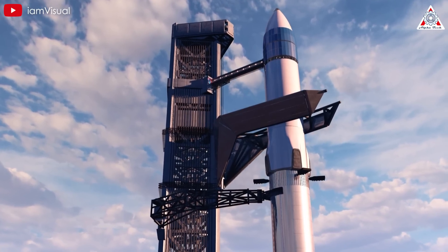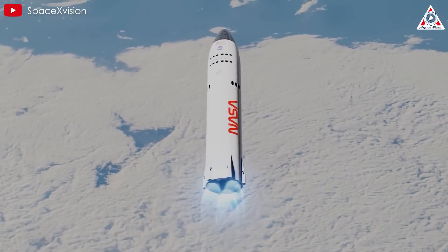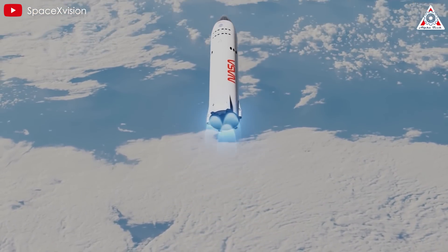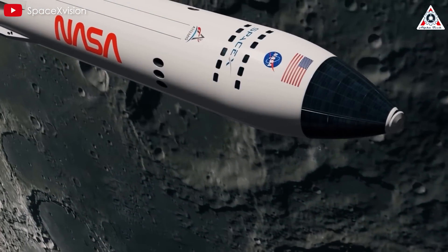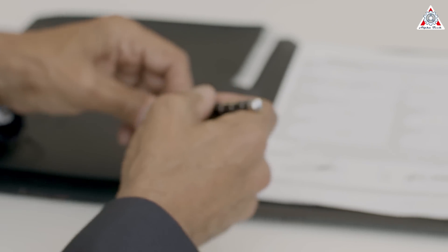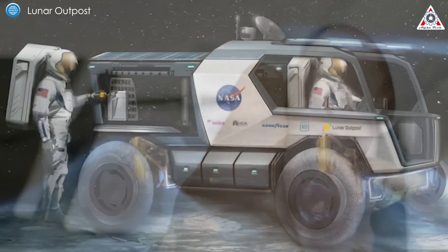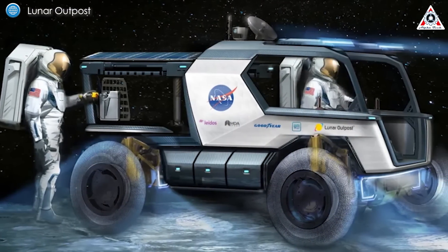Another piece of news related to the lunar lander, highlighting the growing certainty and accelerated progress of HLS Starship, is the transport agreement for delivering an Artemis rover to the moon. Colorado company Lunar Outpost announced on November 21st that it signed an agreement for SpaceX to use Starship to transport the Lunar Outpost Eagle rover to the moon.